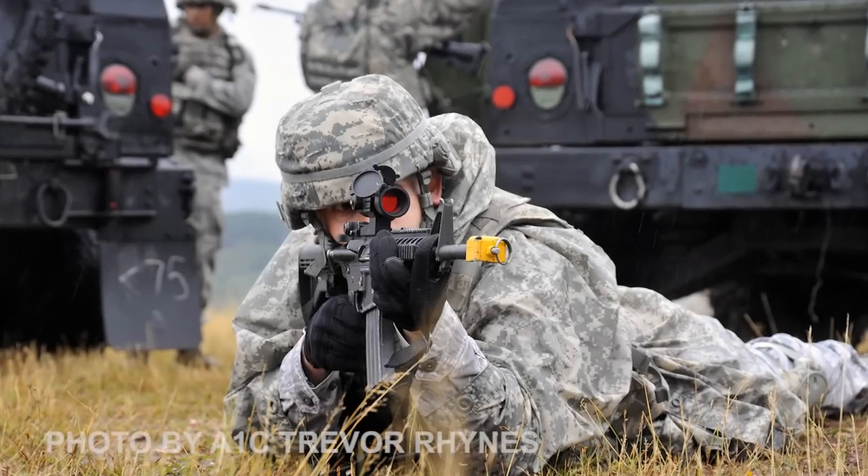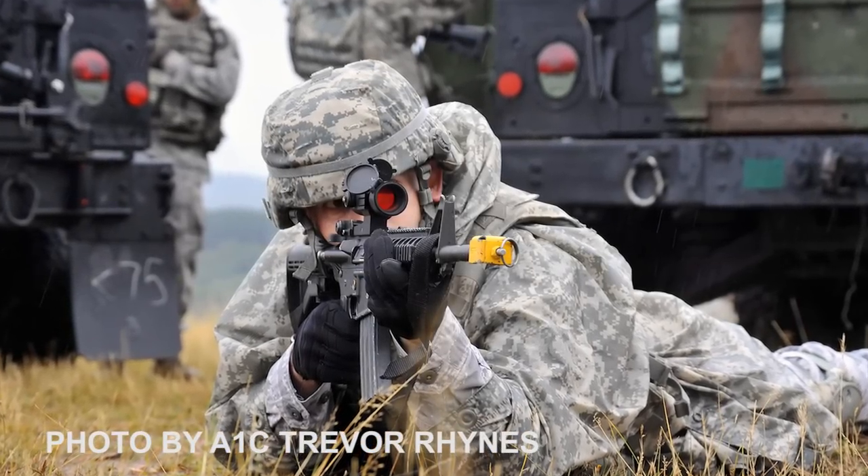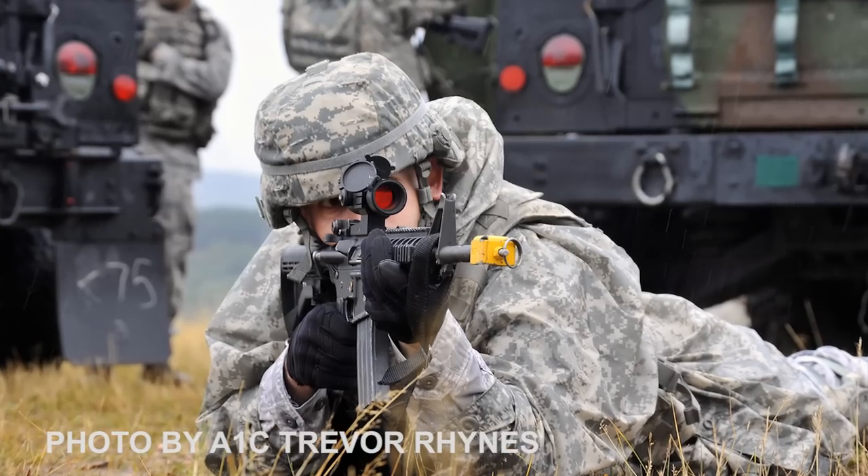At U.S. Army Garrison Bomb Holder, Security Forces Airmen from around U.S. Air Forces in Europe perform post-roadside bomb attack security after a simulated explosion.